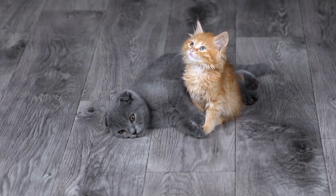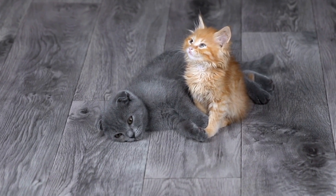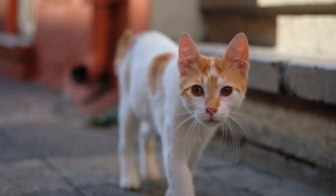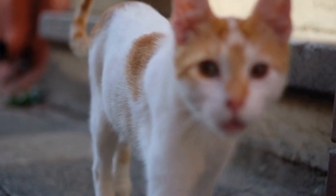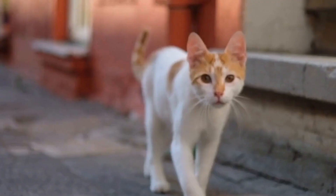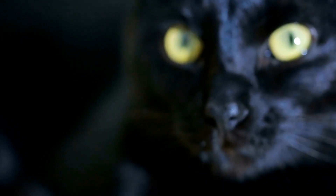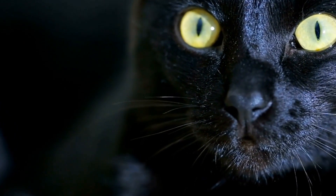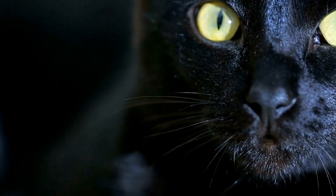In some cases, a cat's stress or unhappiness may require professional intervention. If you have tried various strategies to alleviate your cat's stress, such as providing a safe environment and regular social interaction, and they continue to exhibit signs of unhappiness, it's advisable to consult a veterinarian or animal behaviorist. These experts can provide further guidance on how to address your cat's specific needs and suggest appropriate medical or behavioral interventions if necessary.